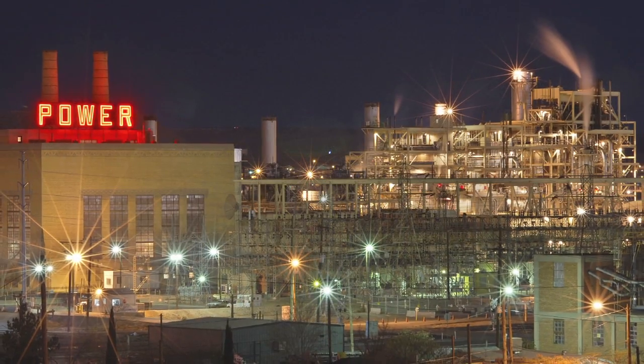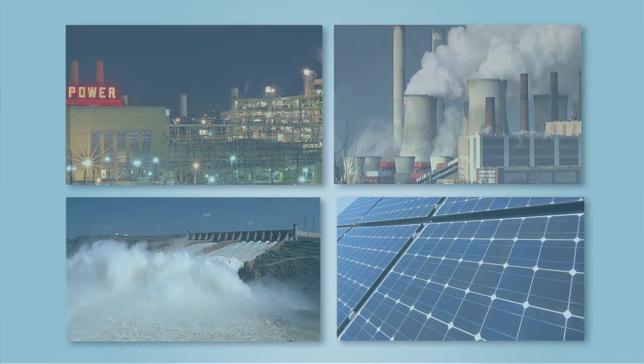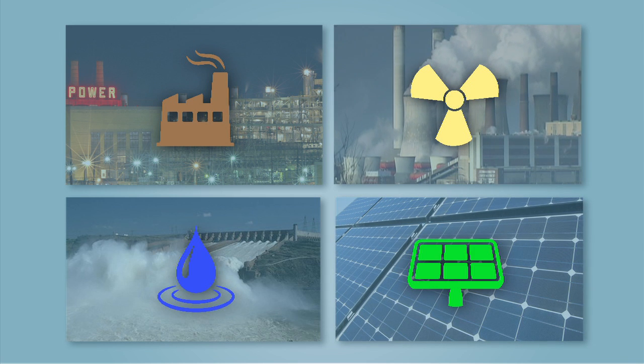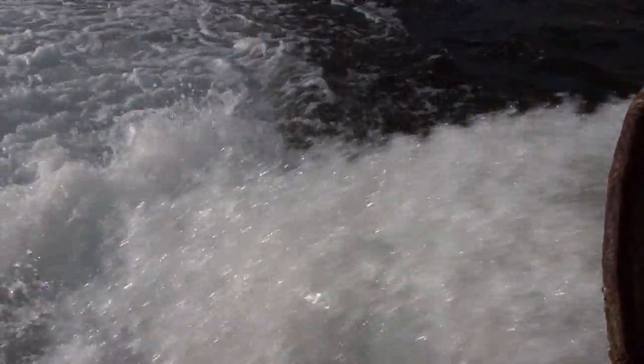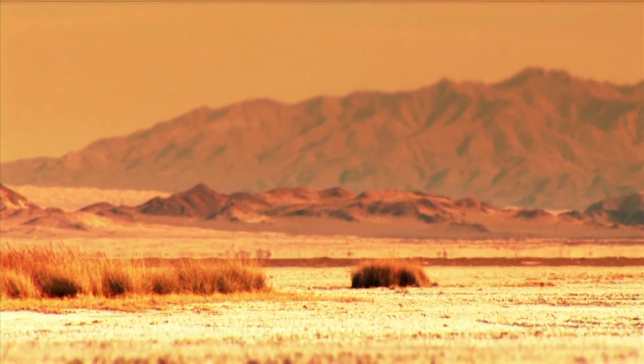Water is also central to the generation of electric power. In the United States, power supplied by fossil, nuclear, hydro and solar plants consumes on average 2 gallons of water per kilowatt hour generated. Although the world's appetite for these resources is growing steadily, their supply is rapidly dwindling.